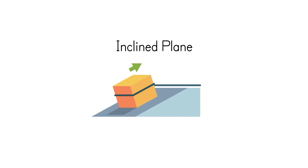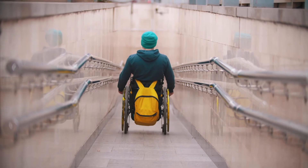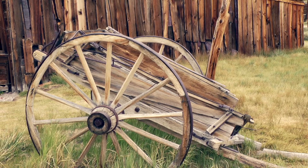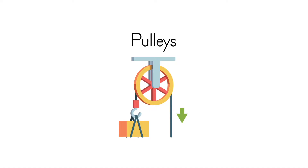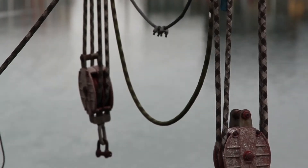Levers allow us to lift much heavier loads than we can by ourselves. The next simple machine is called an inclined plane, but you might know it better as a ramp. This machine allows us to move things from one height to another. Next, we come to the wheels and axles. The invention of the wheel allowed for the invention of the pulley. A pulley is a wheel that carries a chain, rope, or belt around its rim and can be used to lift heavier weights than a person can lift on his or her own.